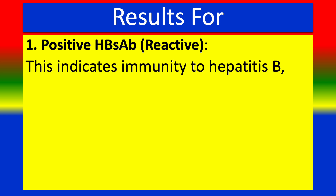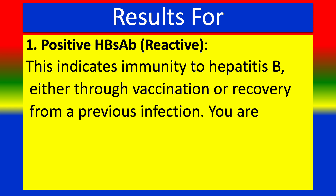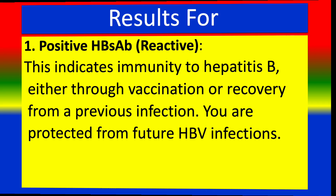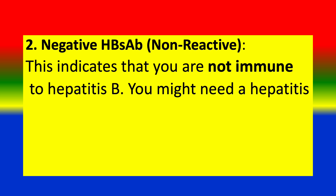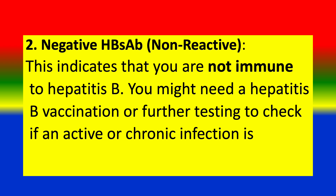A positive result indicates immunity to Hepatitis B, either through vaccination or recovery from a previous infection — you are protected from future HBV infections. A negative HBS-AB (non-reactive) result indicates that you are not immune to Hepatitis B. You might need a Hepatitis B vaccine or further testing to check if an active or chronic infection is present.